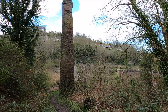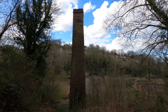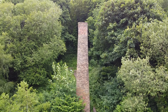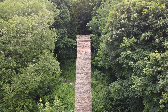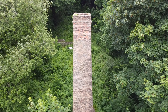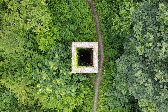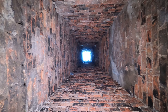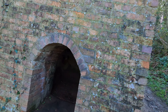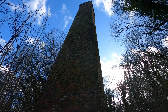Now turning to our main site — and how can I start anywhere else other than this fantastic chimney which stands before me? What age is our chimney? Well, to be honest with you, I can't find any information, and if I'm honest, there's a bit of an anomaly. Have a look at this picture.